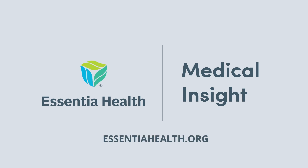This Medical Insight was brought to you by Essentia Health. To learn more, go to EssentiaHealth.org.